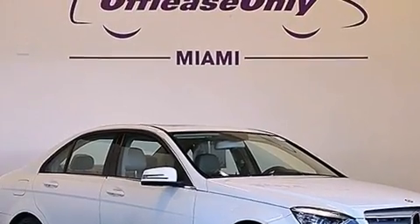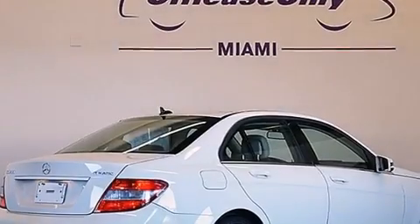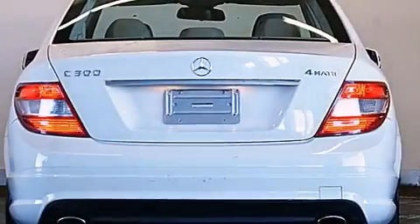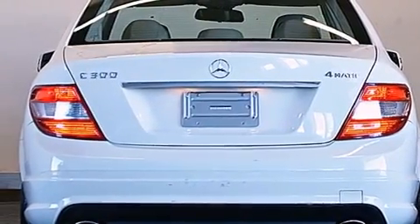Having just come off lease, this Mercedes-Benz is in like-new condition. Its top features include a sunroof, aluminum wheels, and traction control and stability control systems.